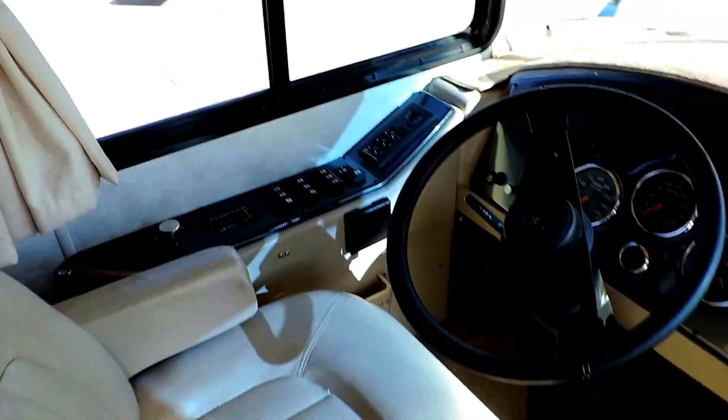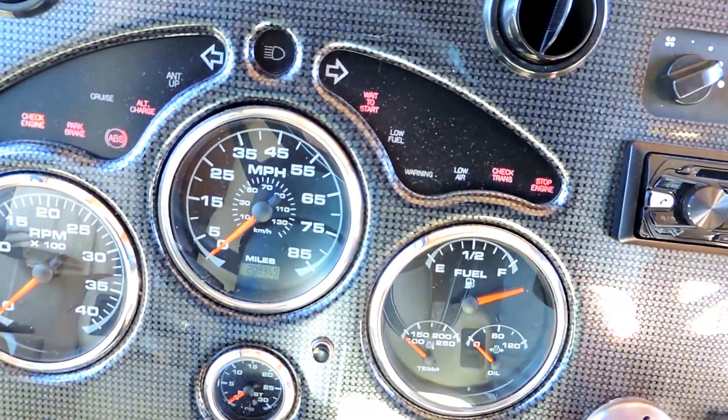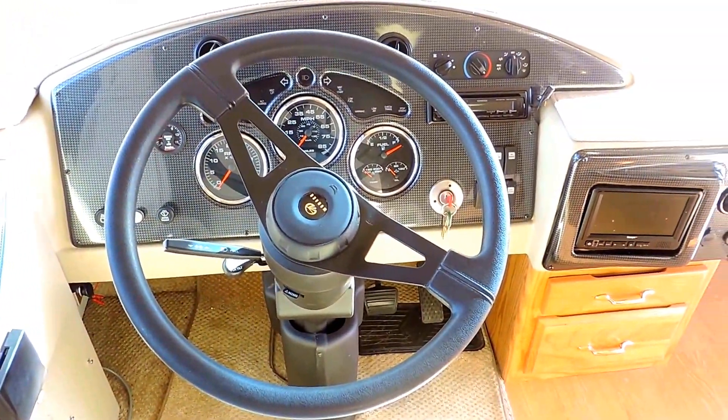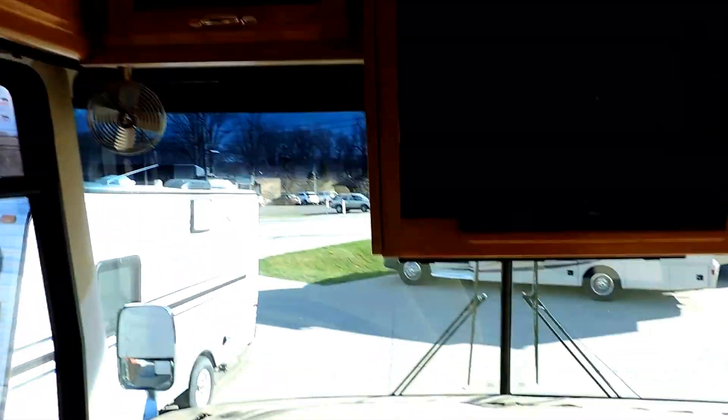It has beautiful leather Flexsteel front captain chairs — absolutely no wear or tear on those at all. Has 20,996 miles, the Allison transmission, power heated mirrors, leveling jacks, Jake brake, Roadmaster chassis, backup camera — colored backup camera with monitor — a CD player with speaker, and new flat-screen TVs with beautiful overhead cabinets.